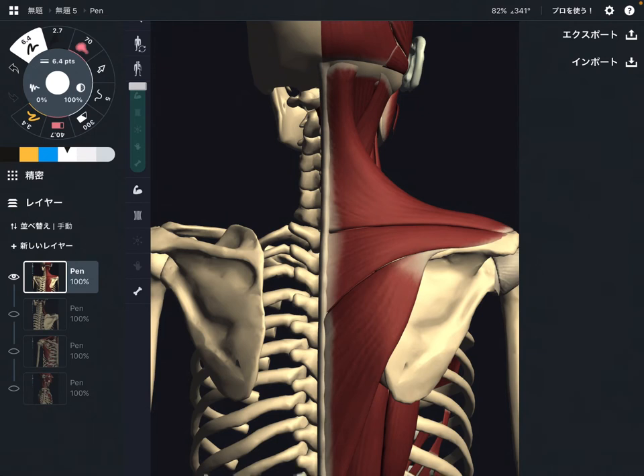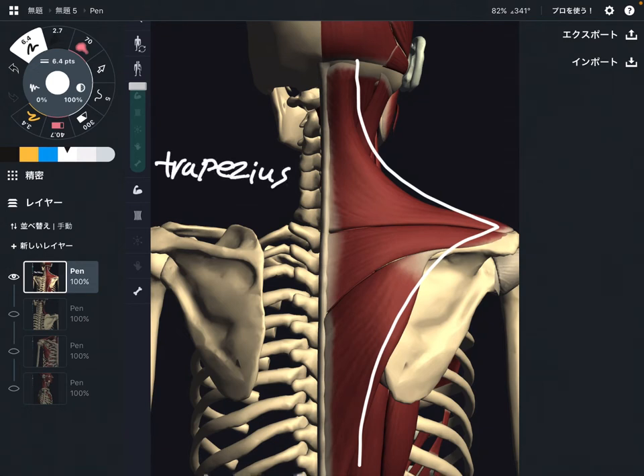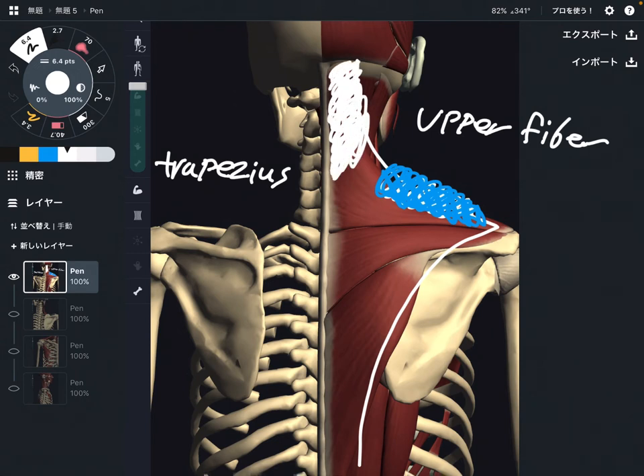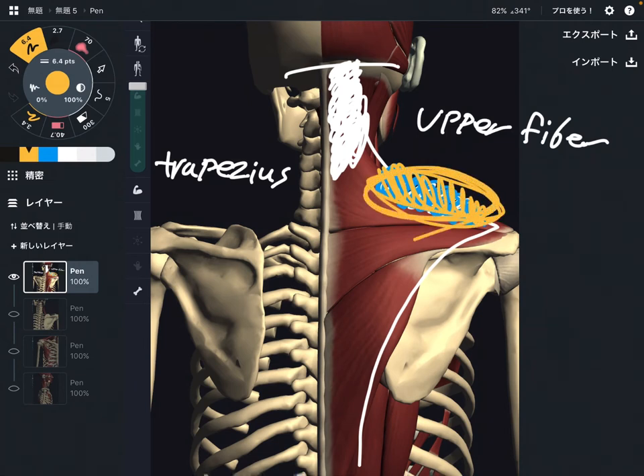The first muscle is trapezius, especially around the upper fiber area. When the trapezius upper fiber gets tight, it creates a stiff shoulder around this area. By the way, when the trapezius gets tight, that can also create headache and neck pain or a stiff neck, because this muscle needs to sustain the head and neck position.